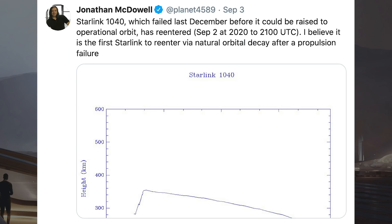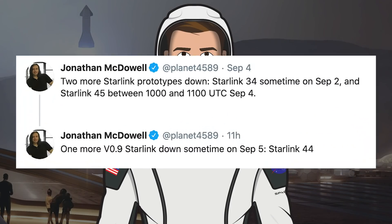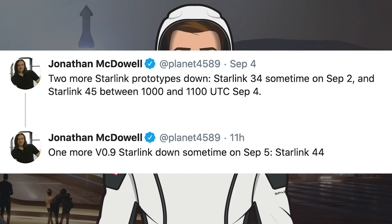Jonathan McDowell also tweeted about another Starlink satellite that re-entered the atmosphere recently. He said Starlink 1040, which failed last December before it could be raised to operational orbit, has re-entered — believed to be the first Starlink to re-enter via natural orbital decay after a propulsion failure. On top of this, McDowell tweeted about another three Starlink satellites that re-entered on September 2nd, 4th, and 5th.